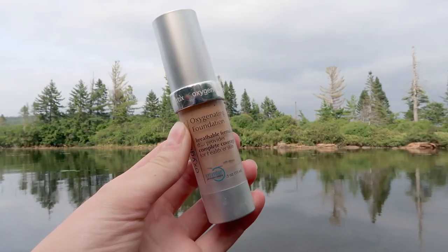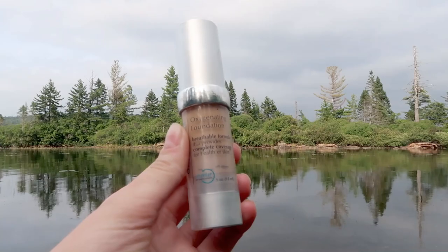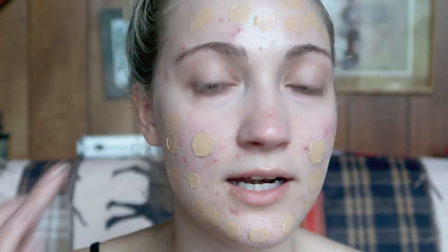The next thing I will do when I'm not using a tinted sunscreen is use some type of base product. For today, I'm going to use the Oxygenating Foundation in the shade Beige. I just apply about two pumps. This is a very buildable type of foundation — I believe it does have some sunscreen in it. I don't think it can really be full coverage; I guess it depends on the person and what they have to cover up.